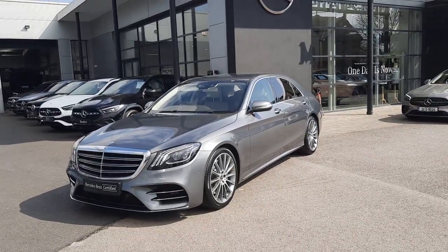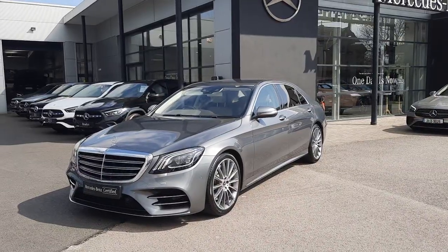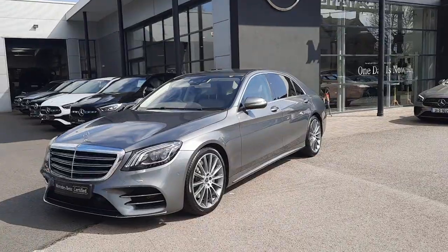Hiya folks, Sean here from Brady's Mercedes-Benz. I'm just about to introduce you to our 2021 S-Class S 350 AMG long wheelbase.